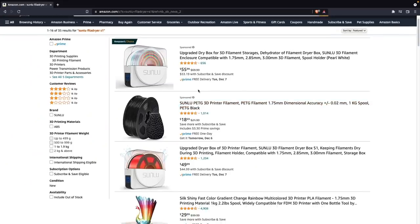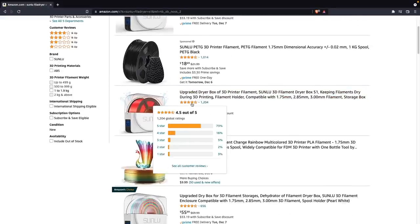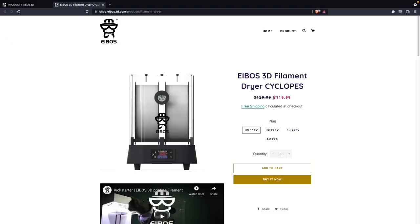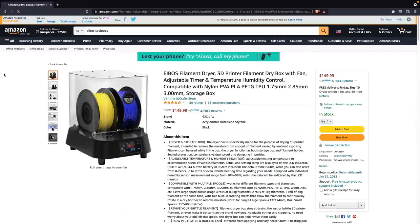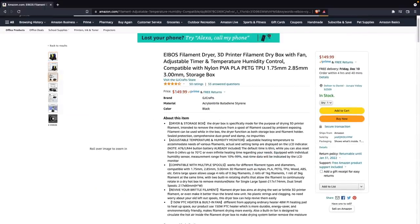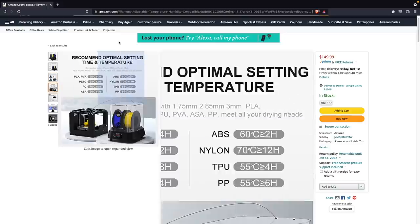The one thing the S1 does have going for it over the Cyclopes is price. The S1 you can get on Amazon for anywhere between $45 to $55. The Cyclopes is quite a step up — $120 from the manufacturer's website directly, or $150 on Amazon at the time of making this video, which is three times the price of the S1. Although it is a superior drying solution that lets you dry twice as many spools at a quicker rate, I understand not everybody will want to spend that much money, especially if you just need to dry the occasional spool.